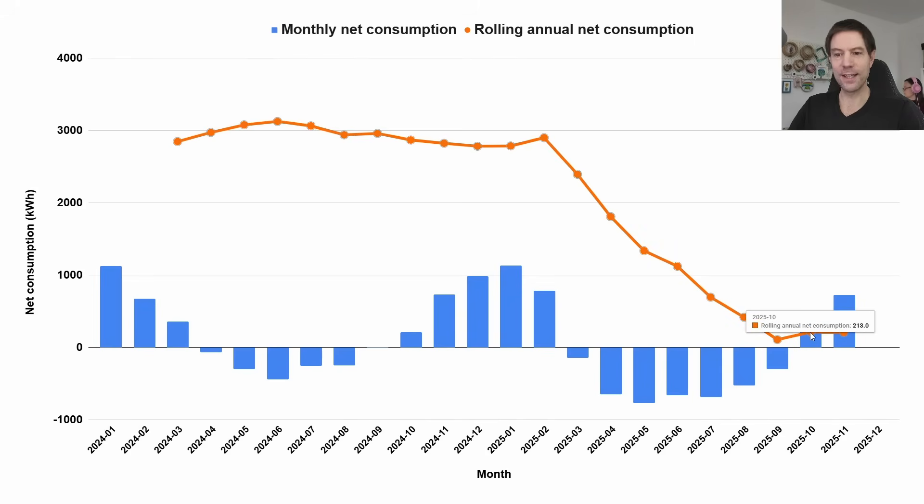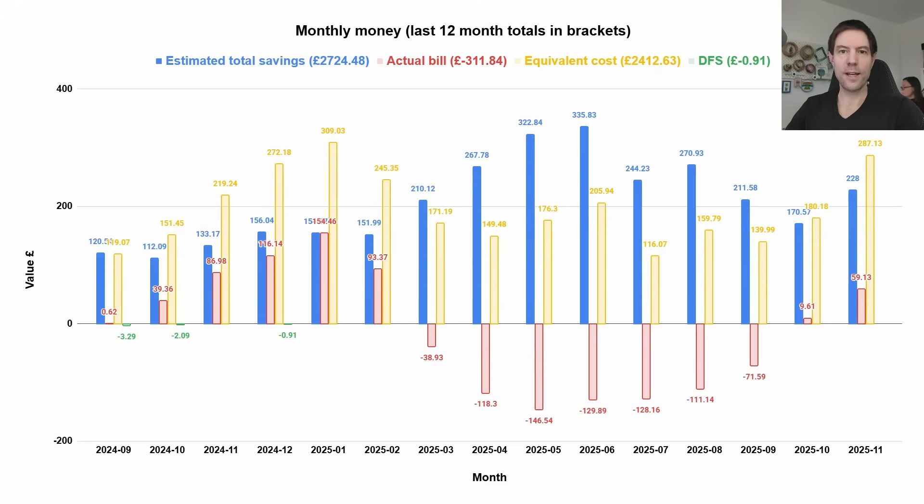It's now hovering around 213 kWh net consumption, with 207 kWh in November. Depending on our heating load over winter, I'm hoping we'll dip down below zero — but we shall see what the weather has in store.